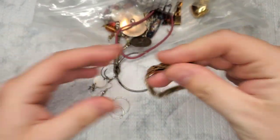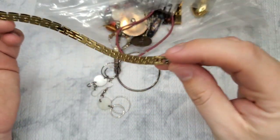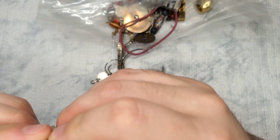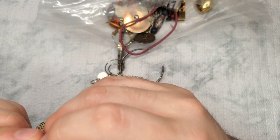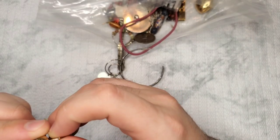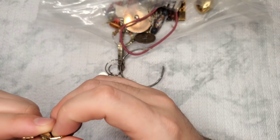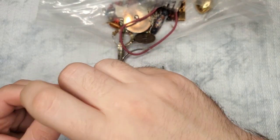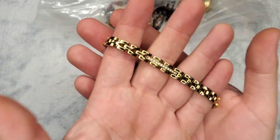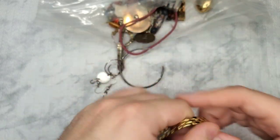Oh, this is pretty — a watch band or just a link bracelet. It is marked — off Zen — base metal, Citizen base metal I think it says. There's a little gold tone link bracelet with some rhinestones. That's actually pretty. I'll look that up.